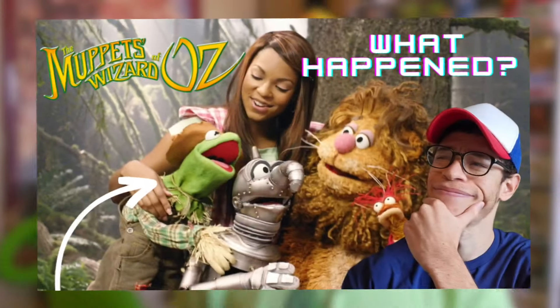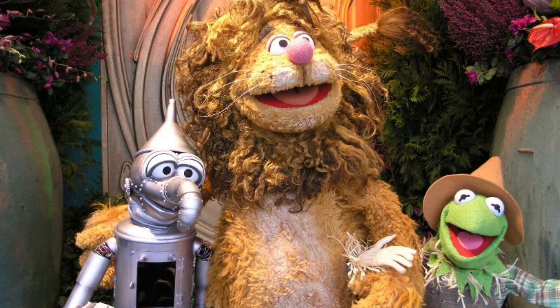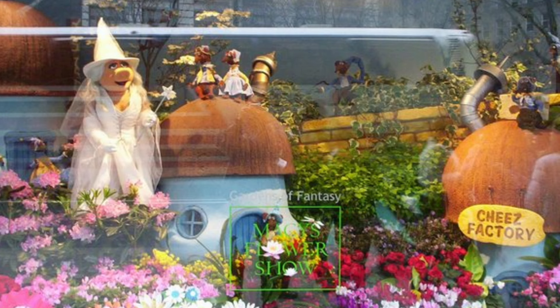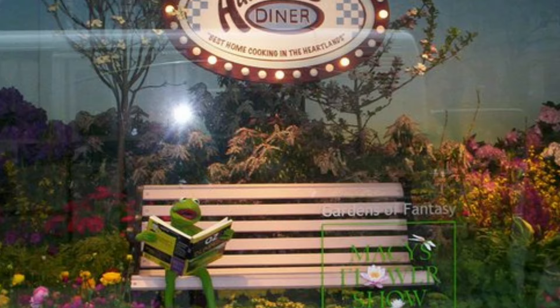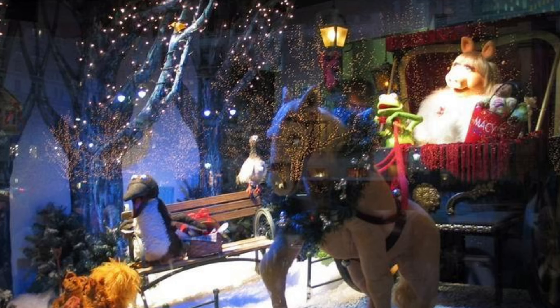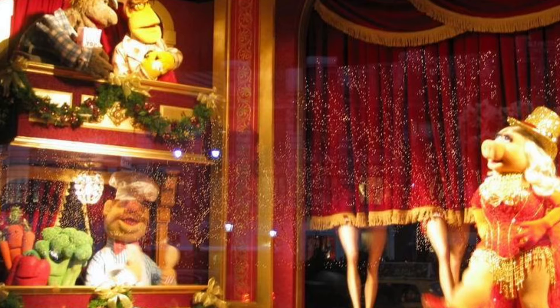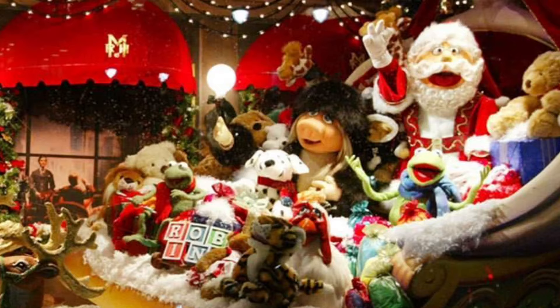As I discussed in my Muppets Wizard of Oz video, Kermit and his Muppet friends were also put on display at Macy's for the promotion of that movie, with store windows designed featuring scenes with photo puppets including Kermit. In another video discussing the history of the Muppets in the Macy's Thanksgiving Day Parade, I mentioned that Kermit the Frog, for several different years, was also featured in the Macy's store window display — either riding with Miss Piggy in a stagecoach or in the back of Santa's sleigh waving at everybody.